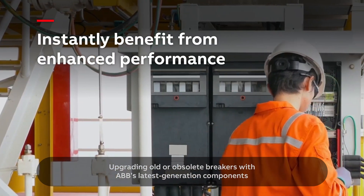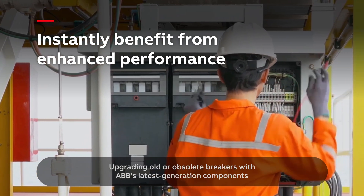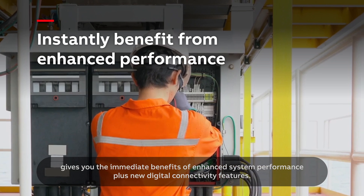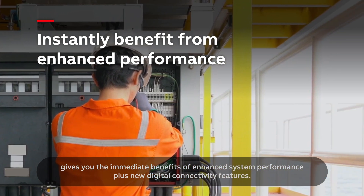Upgrading old or obsolete breakers with ABB's latest generation components gives you the immediate benefits of enhanced system performance plus new digital connectivity features.